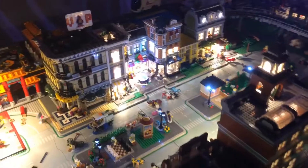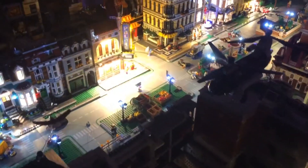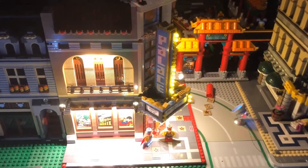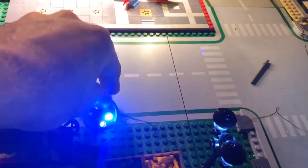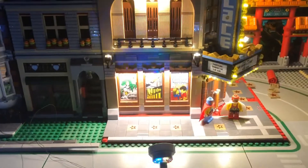Nevertheless, I think it looks good. Especially Palace Cinema — it's got so many moving lights on it, it's so cool. It comes with the little spotlights. Multi-colored.